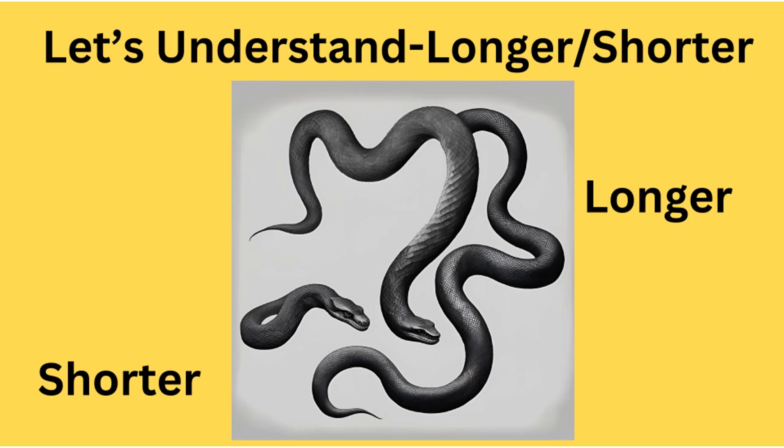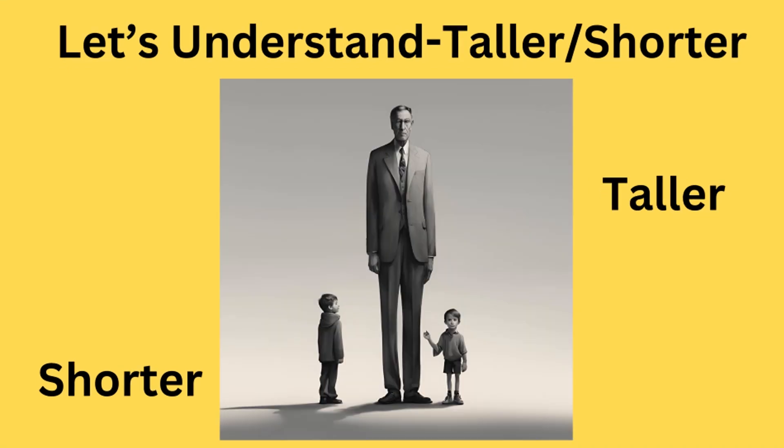Next one is longer and shorter. Look at the longer snake here, and look at the shorter snake over here. Let's understand taller and shorter. Look at this man — this is taller. And look at the boy here — shorter.